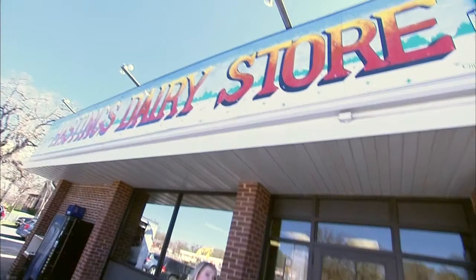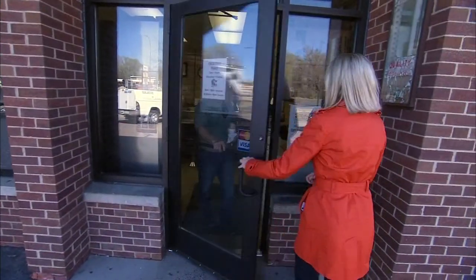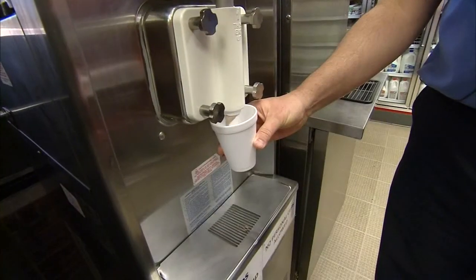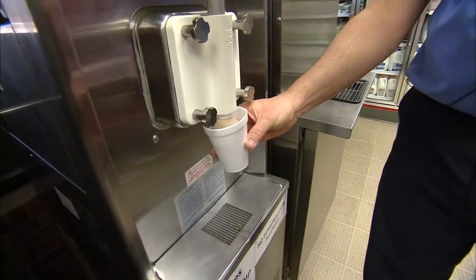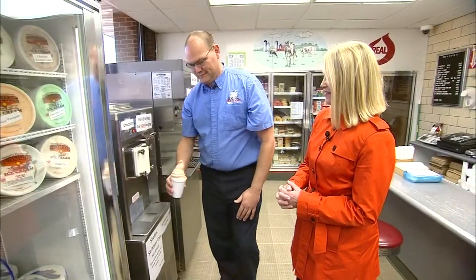According to my photographer and Hastings resident Chip Elmquist, one of the best buys in town is right here at the Hastings Dairy Store. That's the best buy in town — Chip said so. As that gentleman knows, $1 shakes are the best buy here at the Creamery.